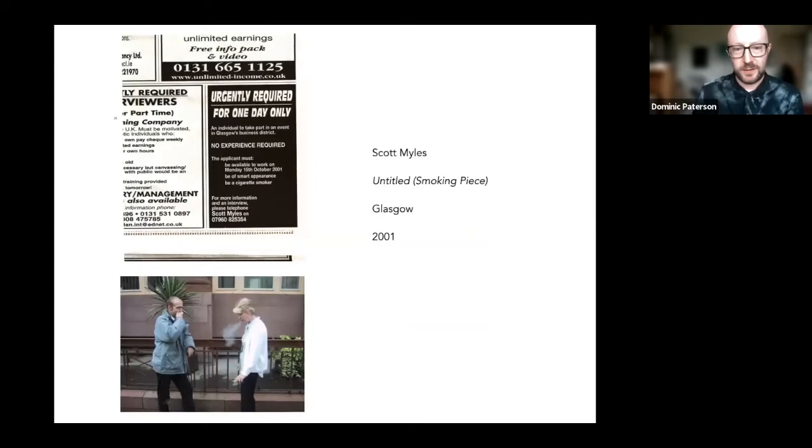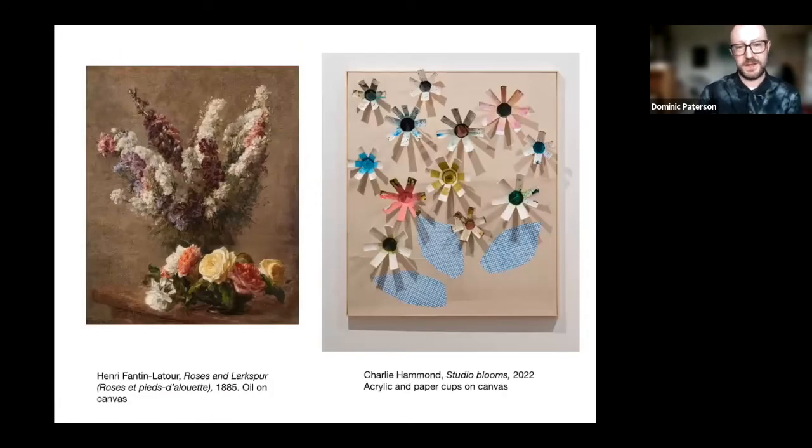And bringing it closer to Glasgow, the wonderful artist Scott Miles made this piece in 2001, in which he, having noticed that on St. Vincent Street, where all the tall office buildings are in Glasgow, you would often see people gathering outside to have cigarette breaks — his participation in the project for that site was to turn into paid work the act of not working, of taking a cigarette break. So he had these effectively delegated art workers that he paid to smoke cigarettes outside an office — they were at work pretending to be on a break from work.